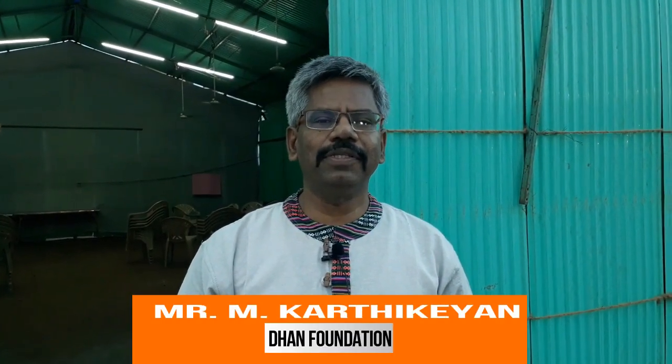I'm Karthikeyan, working with Daan Foundation. Daan Foundation has started working on various issues related to small millets since 2011.